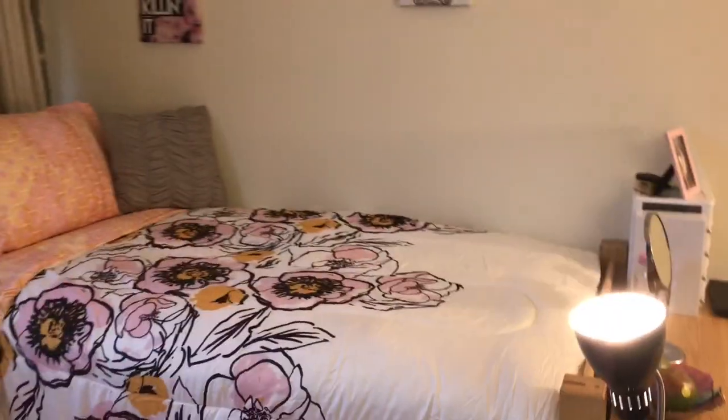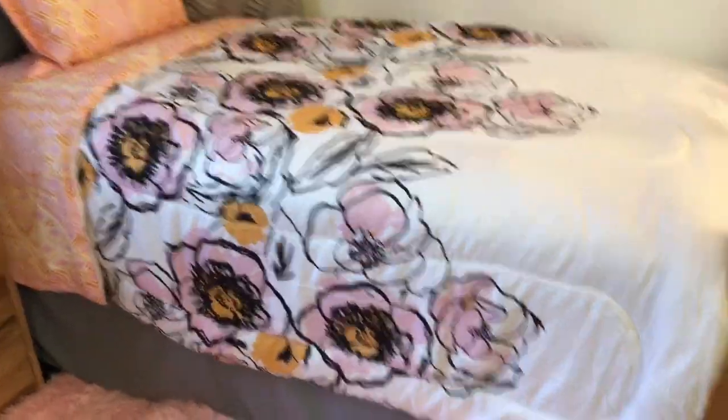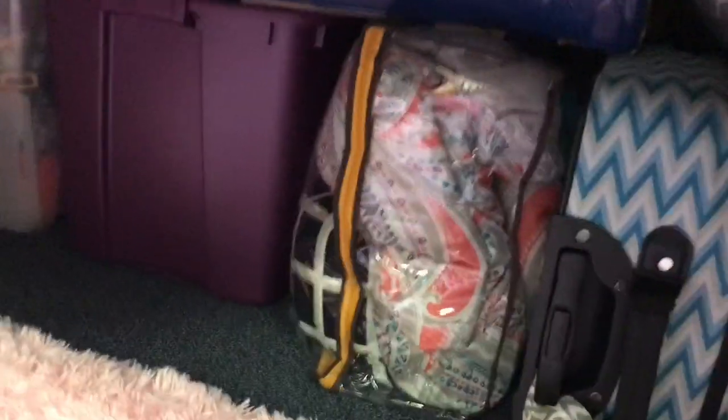Now to my favorite part — my bed. I got this bedding from Macy's on Black Friday for only $17, so I really love it. I have a whole bunch of stuff under here — just storage, suitcases, it goes all the way back. This is my rug; I got it from Amazon.